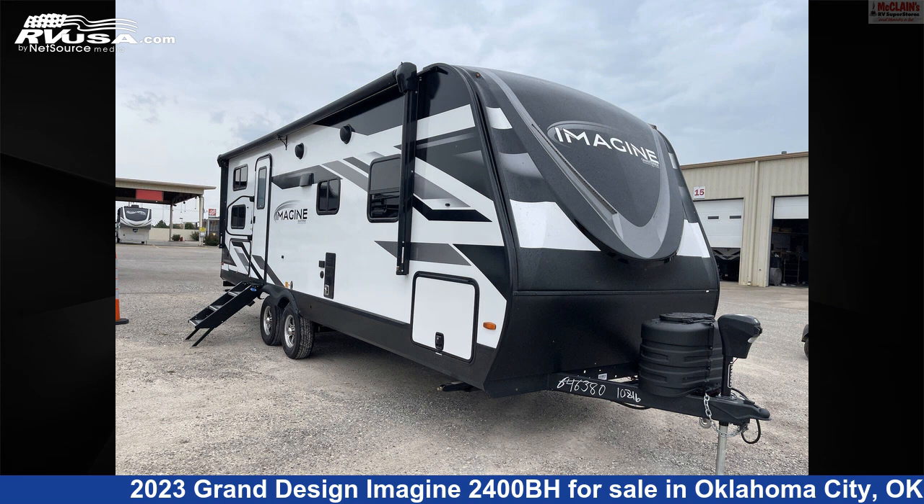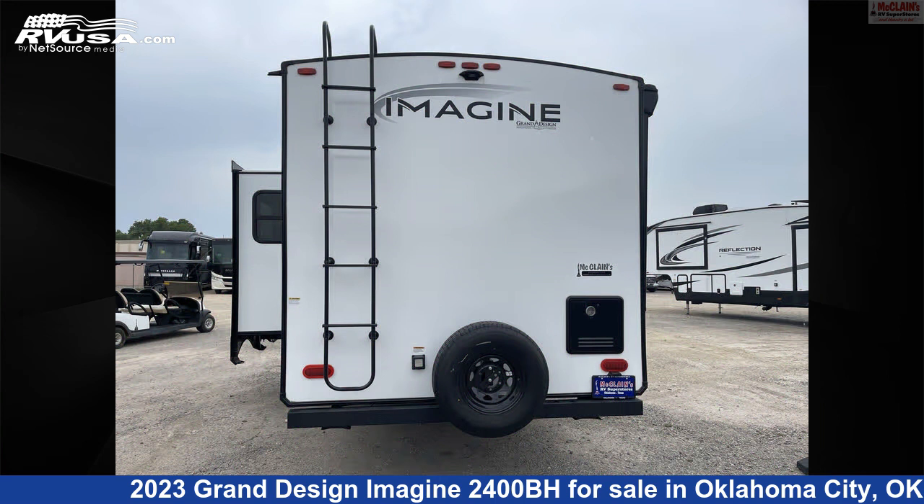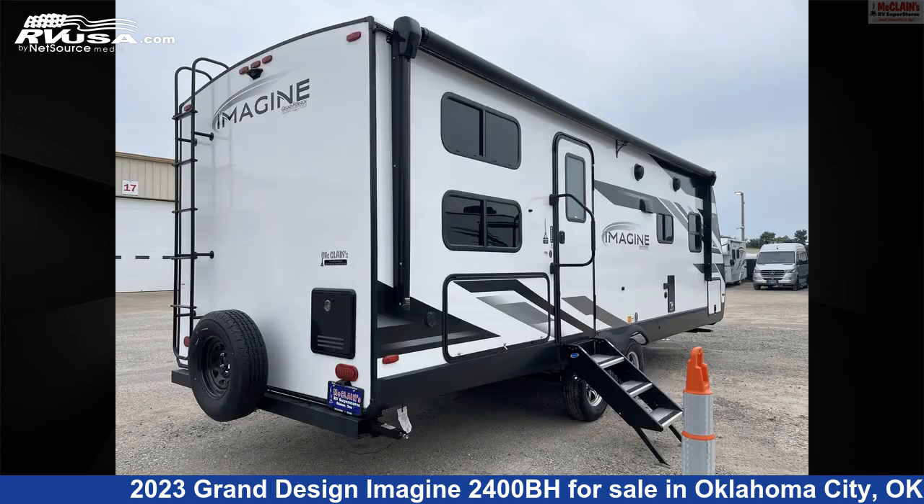This 2023 Grand Design Imagine 2400BH is a Travel Trailer RV. It is located in Oklahoma City, Oklahoma, 73127, and is offered for sale by McLean's RV Oklahoma City.